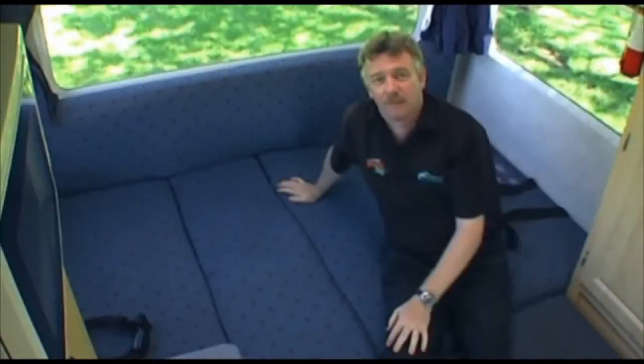Up here is your main bed — a full-size double bed. At the back here is your other bed area. It's also your table area for dining and it is where you sit when you're travelling.